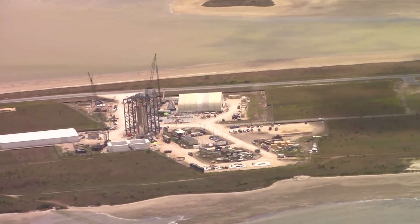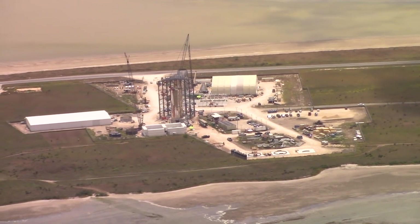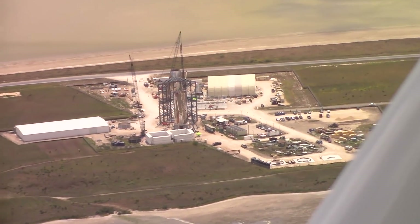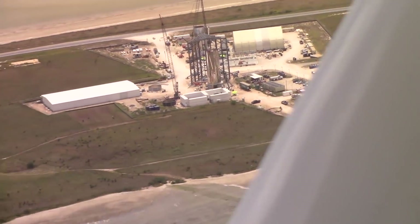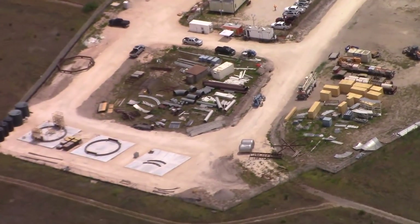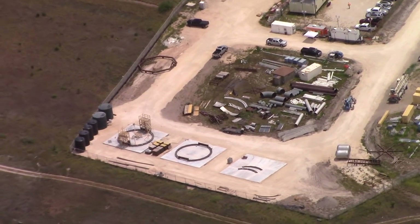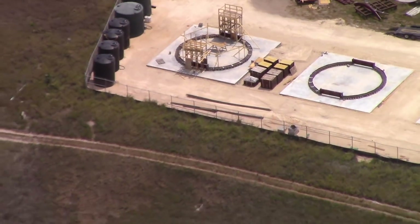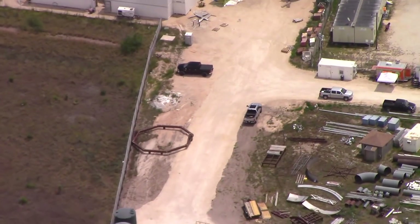Here we are at the Orbeez site. Wow, that thing is really starting to look compact there. Lots of stuff going on. Some more ring features going on. Lots of water tanks — I guess that's what we saw the other day coming up.